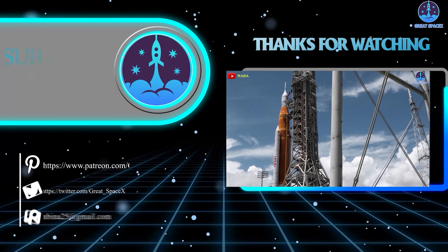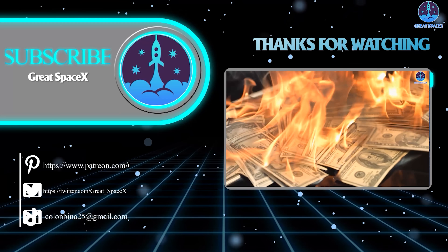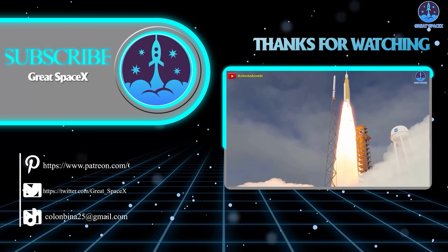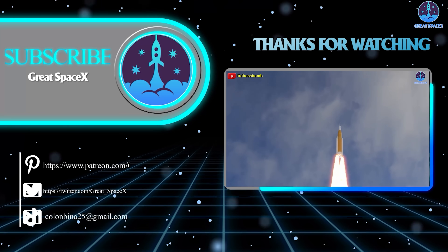With reliable launch systems, advanced communications, and a human-centered design, Vast is building more than a station — it's building the foundation for a new era. This has been Kevin with Great SpaceX. Don't forget to like the video and subscribe to stay up to date on the latest milestones in SpaceX's journey. Thank you so much for watching, and always remember: curiosity, imagination, and inspiration will follow you so long as you keep looking up.